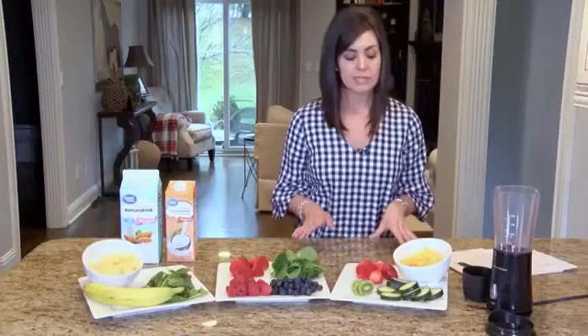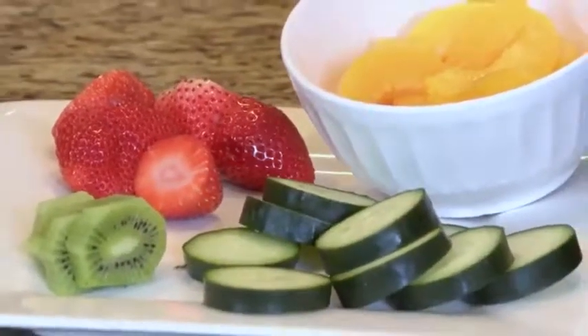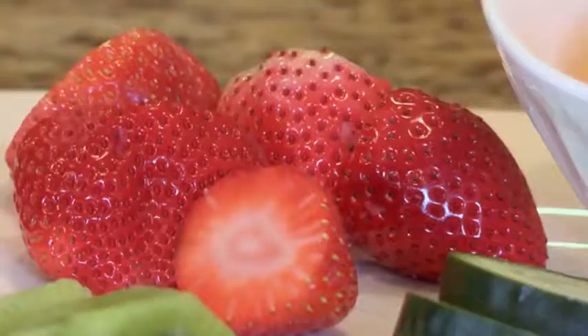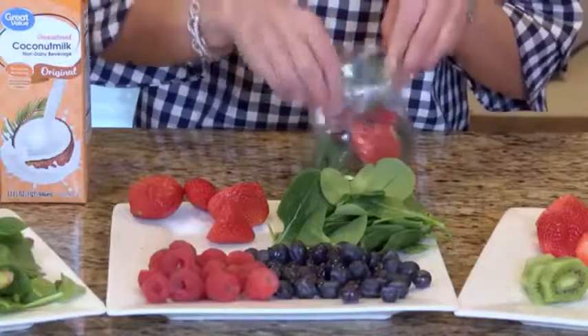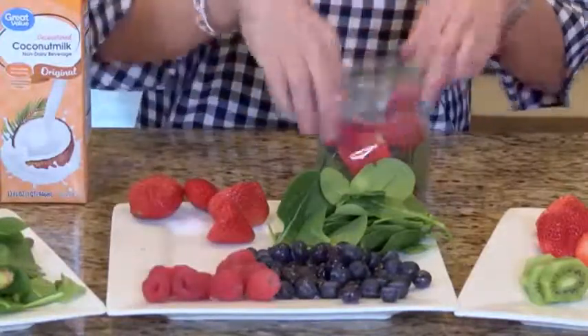The last one my kids love is the summer mix and that consists of cucumbers, kiwi, strawberries and peaches. Now you're going to want to separate each of these into sandwich baggies and you're good to go with a quick, easy and healthy snack.